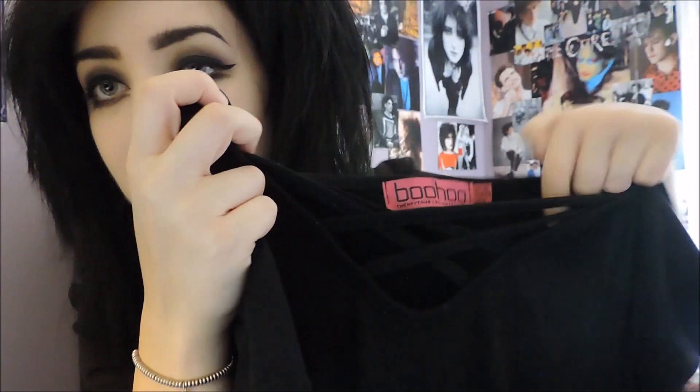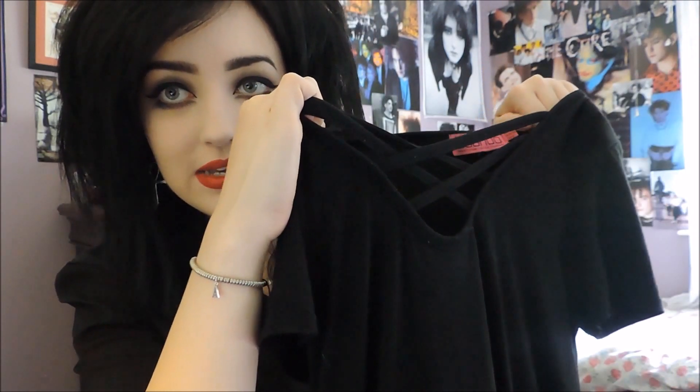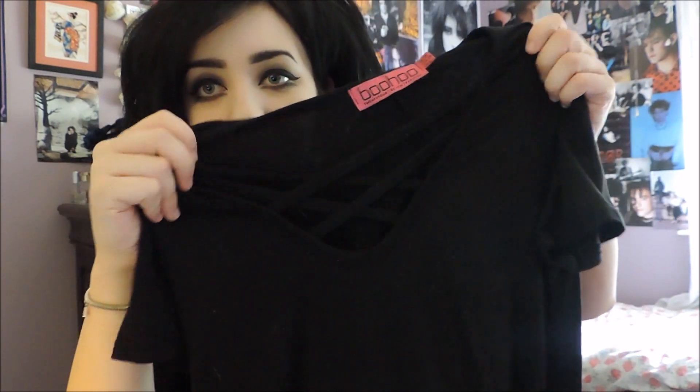The next thing I got from boohoo.com is this dress — it's like a cross design at the top, so it kind of goes like that. I'm wearing it in a couple of photos on my Instagram. It's short sleeve and you can see the cross detailing on the chest. Jersey kind of material, not too long and not too short — above the knees. Just very basic but something really easy to put on during the summer.